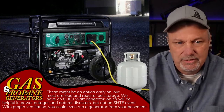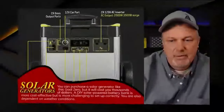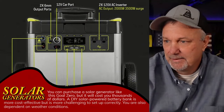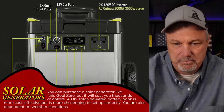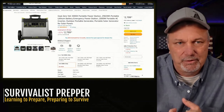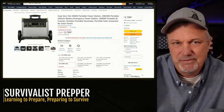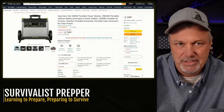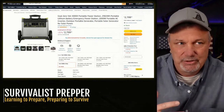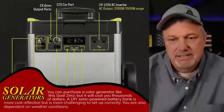Solar is one of the best options. This Goal Zero right here is about three grand. You could power up a refrigerator — even a small one of those little tiny refrigerators is going to take probably 50 to 100 amp hours a day, a lot of juice. This will power a full-size refrigerator, but you're talking three grand. They do have generators, but those are loud. So this would be a really good option, but the price is a little bit inhibitive.